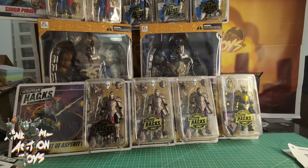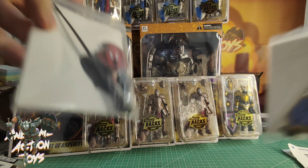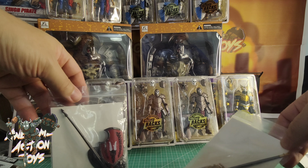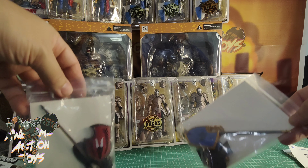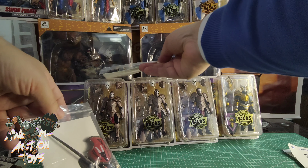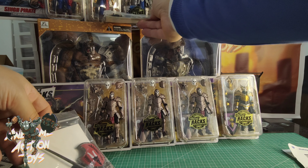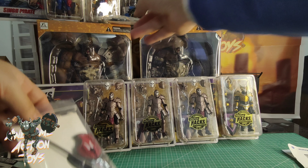Still 1:18 scale, still Boss Fight Studios. I got another set of the cavalry kits for the figures, though they may not be 100% compatible with these — I'm not sure. We will see.